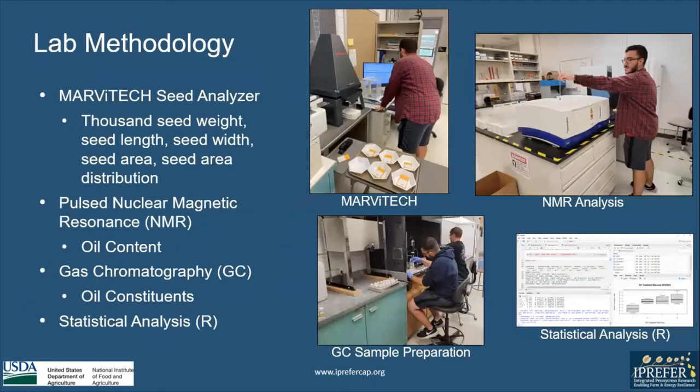My lab methodology was that we used the MarvTech seed analyzer, where we measured thousand seed weight, seed length, width, area, and area distribution. We used pulse nuclear magnetic resonance to measure oil content, and we used gas chromatography to measure oil constituents. Then we used R software to find our statistical analysis.